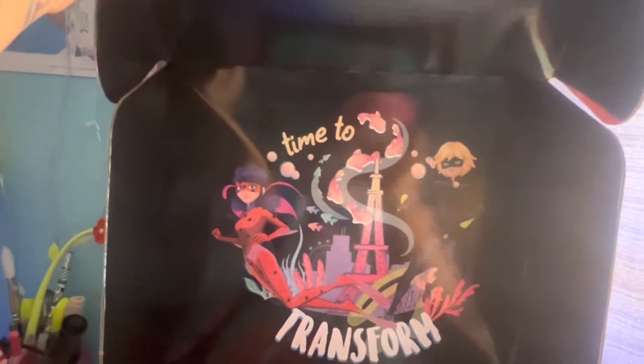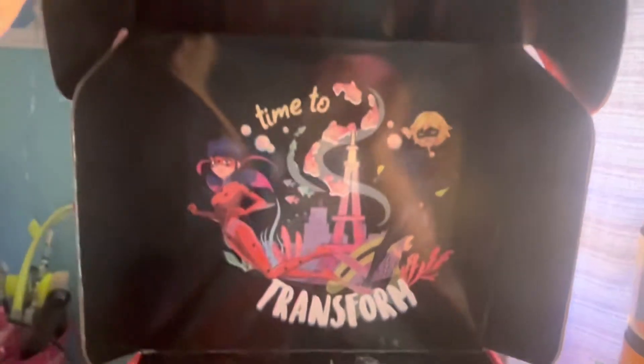Whoa! Time to transform. Look at that. Okay, let's see what they got here.